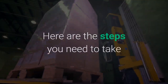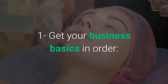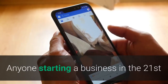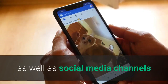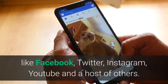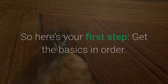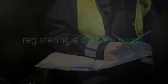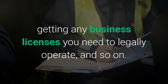Here are the steps you need to take to start an import-export business. Step 1: Get your business basics in order. Anyone starting a business in the 21st century needs to cover certain bases, like creating a website as well as social media channels like Facebook, Twitter, Instagram, YouTube, and a host of others. This means registering your business with the state in which your headquarters will be located, registering a domain name, getting any business licenses you need to legally operate, and so on.